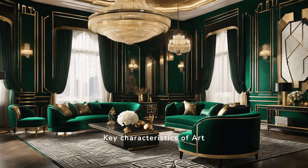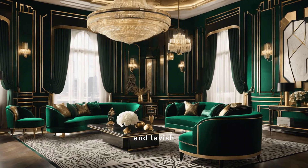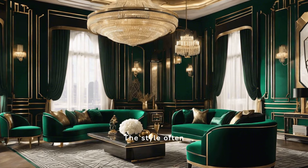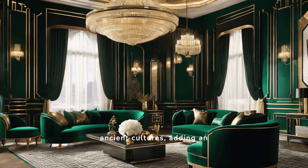Key characteristics of Art Deco include bold geometric patterns, rich colors, and lavish ornamentation. Symmetry and streamlined forms are prevalent, emphasizing elegance and modernity. The style often incorporates motifs inspired by ancient cultures, adding an exotic appeal to its aesthetic.